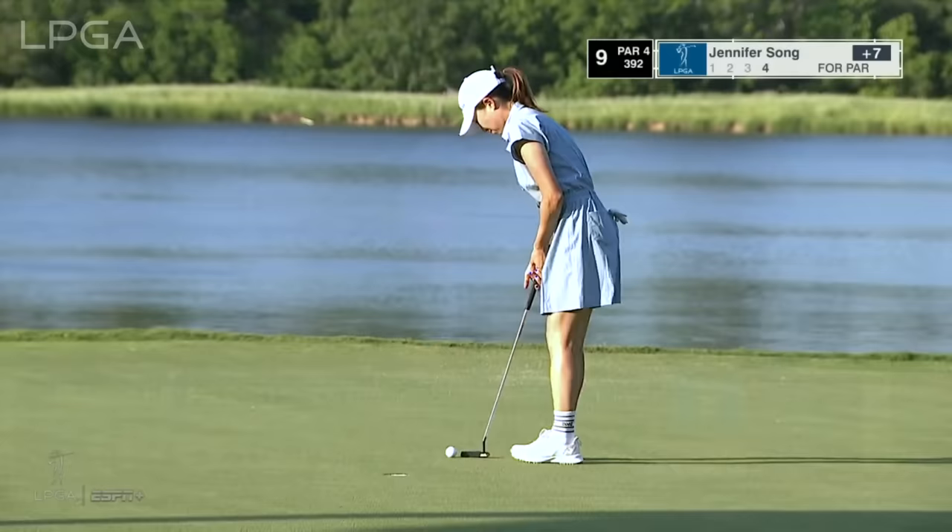Wondering if you're going to play, and not only does she get into the field, she gets into a feature group with a lot of attention on her, playing alongside Nelly. No — that's not how you finish. That was a putt to break 80.